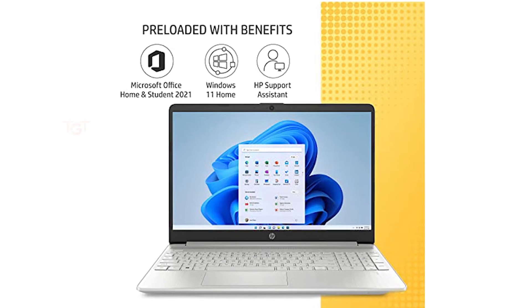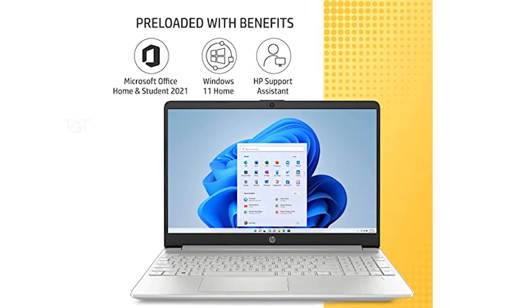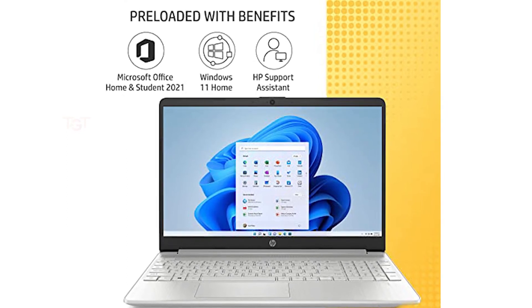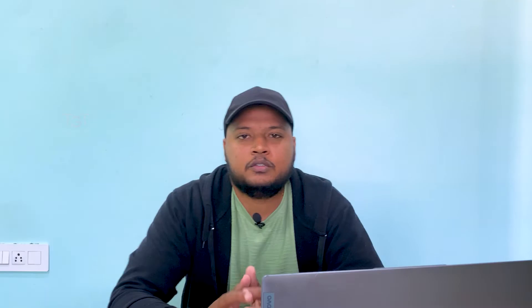It has good quality speakers for entertainment. Preloaded benefits include inbuilt Windows, HP Support Assistant, and Microsoft Office Home and Student 2021. It has a fast battery charge feature — 50% charge in 45 minutes. The price is ₹40,990, making this one of the best laptops from HP.